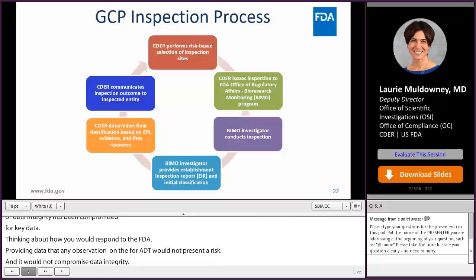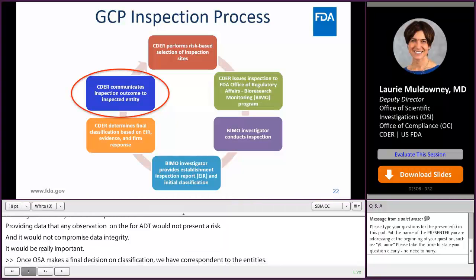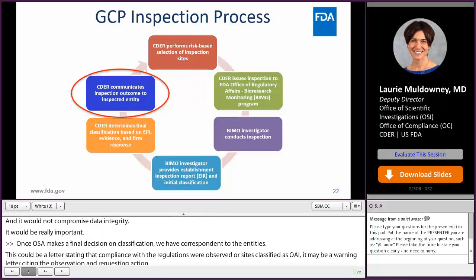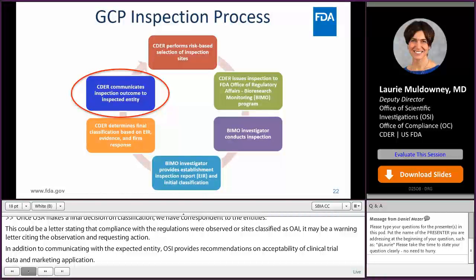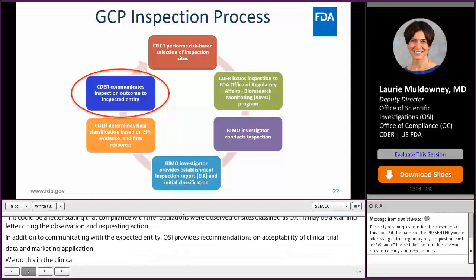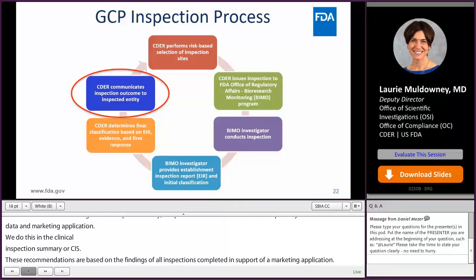Once OSI makes a final decision on classification, we generate post-inspectional correspondence to the inspected entities. This could be a letter stating that basic compliance was observed, or for OAI sites, it may be an untitled or a warning letter citing observations and requesting corrective actions. OSI also provides recommendations to the review division on the acceptability of clinical trial data in a marketing application via a clinical inspection summary, or CIS. The CIS might indicate that conduct was acceptable and data appears reliable, or it might recommend a sensitivity analysis excluding a specific site where there is problematic data or conduct.